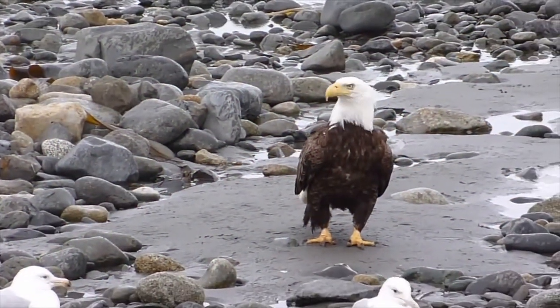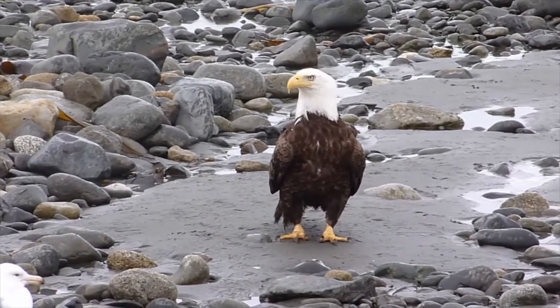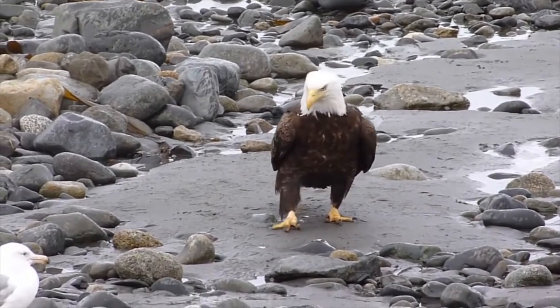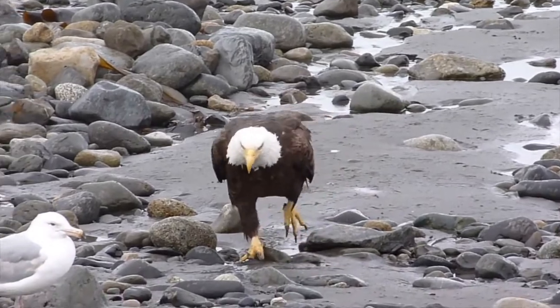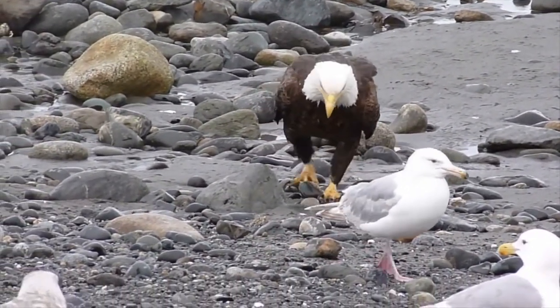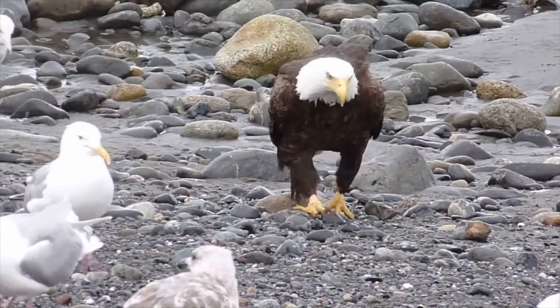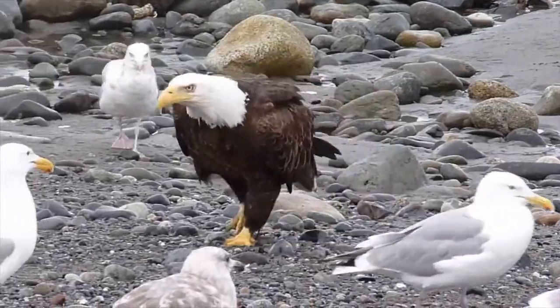The bald eagle is a national symbol because of its long life, great strength, and majestic looks. Bald eagles aren't really bald. Logging and mining activities are two major factors that have wreaked havoc on their habitat. They are a protected species and can be seen out in nature and in the zoo.